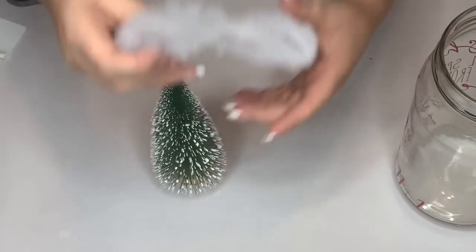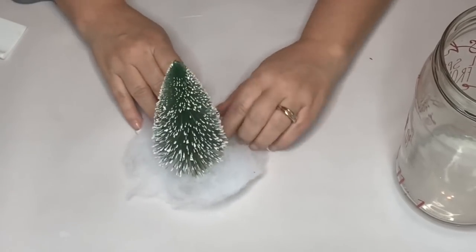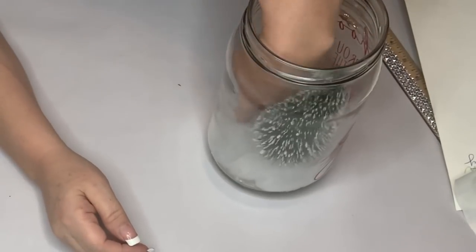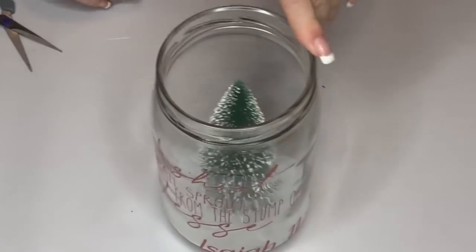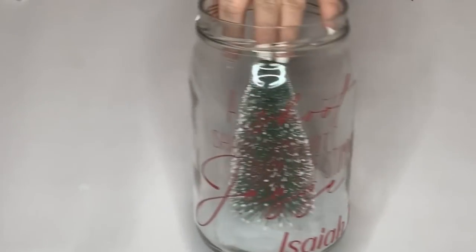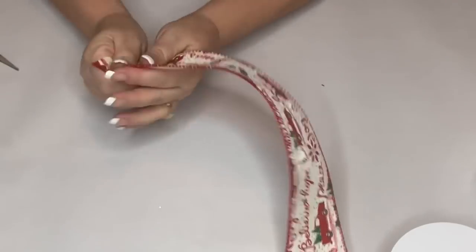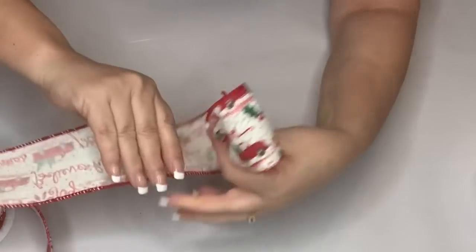Now we're going to add our batting or fiber fill. I just cut a slit through it and wrapped it around the bottom of the tree, then stuck it in the jar. I didn't even need to glue it down — it stayed perfectly from the weight of the batting, stayed perfectly straight. Here it is with the words and the tree inside, and now we're going to make a bow for the top of the lid.